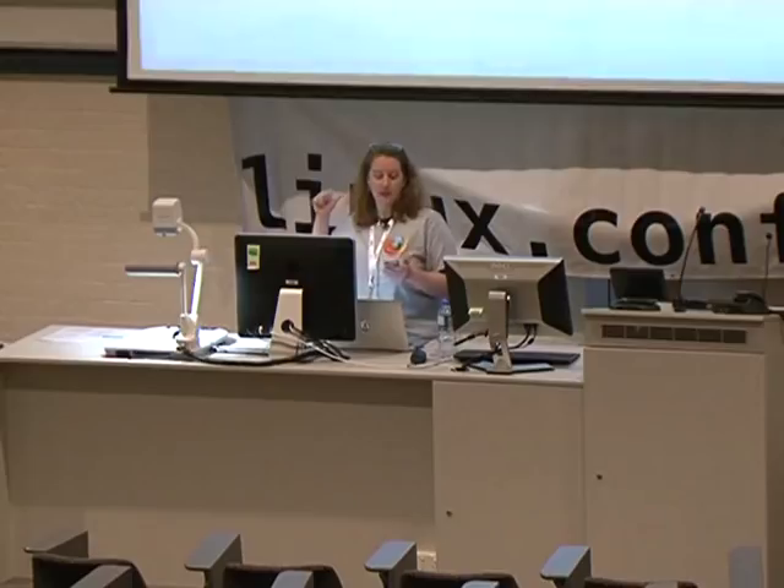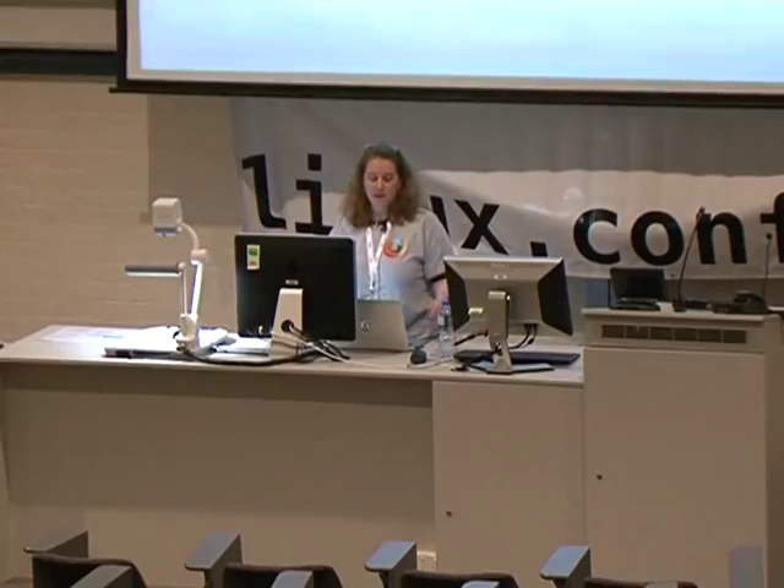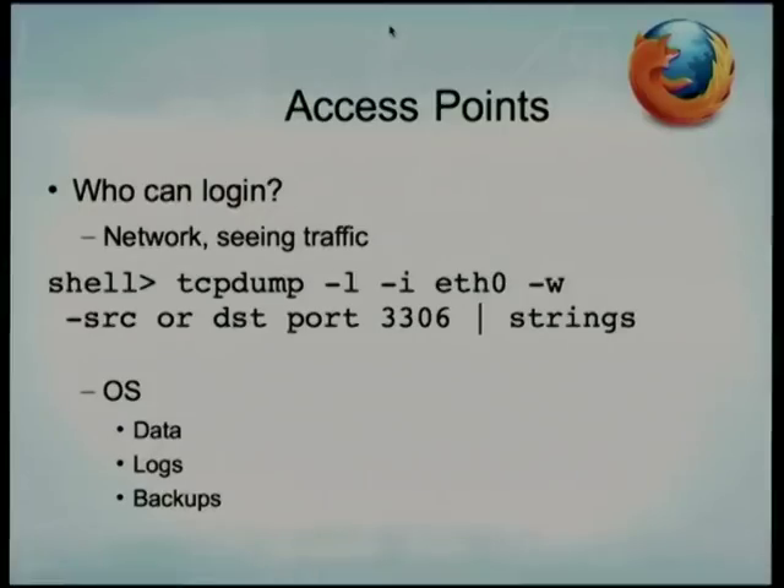Here are the TCP dump flags you need: `tcpdump -l`, assuming you're using the standard MySQL port 3306, and pipe it into strings. It works — it's the poor man's query profiler. Anyone on your network can see your traffic unless you're using an encrypted connection into MySQL, and we'll talk about how to do that in a bit.